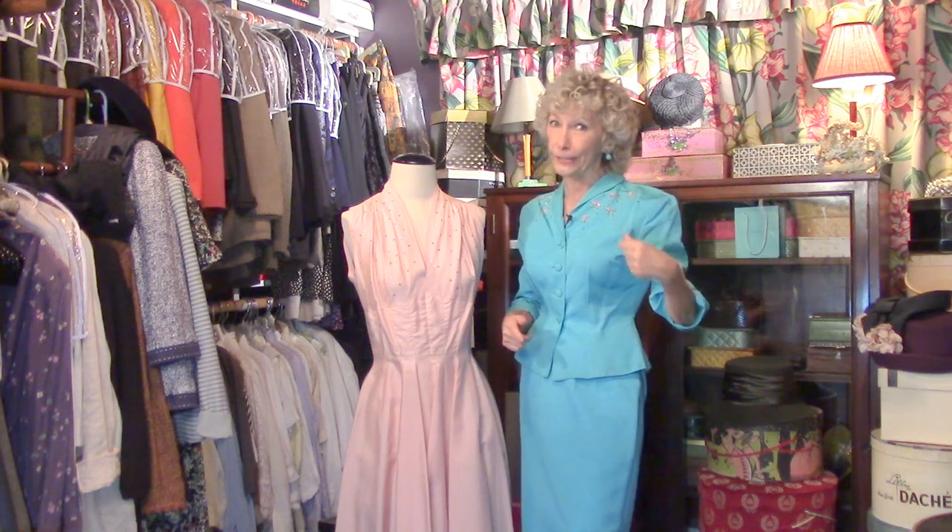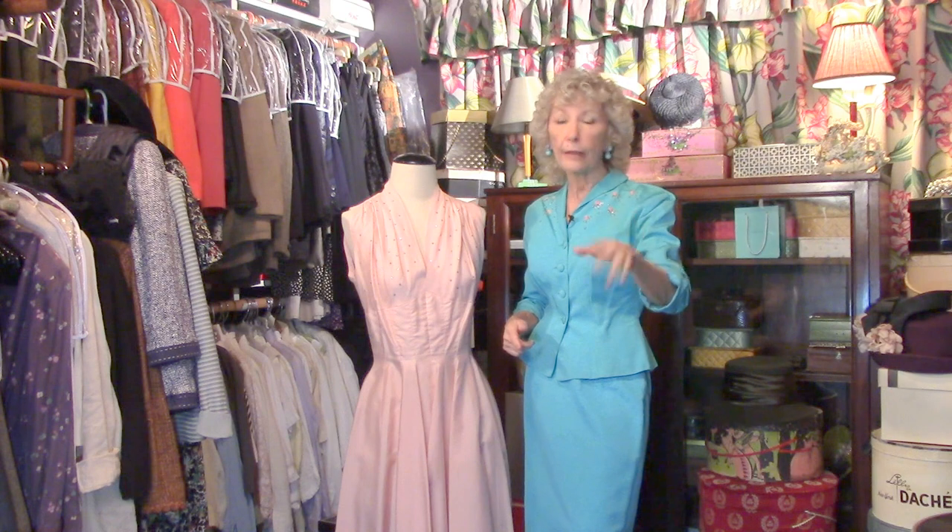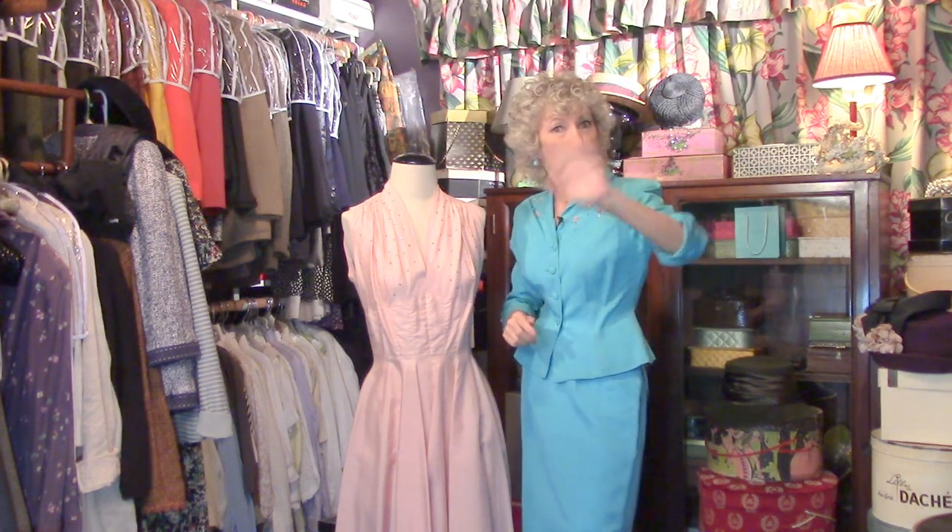Is that a dress you can whirl and twirl in or what? And don't forget about this little number — you may not be able to whirl and twirl, but chances are real good you're going to break some hearts in this little number. Come back to the secret closet as soon as you can because I'm always pulling new items for you to see. Hope you had fun. Come on back. Bye.